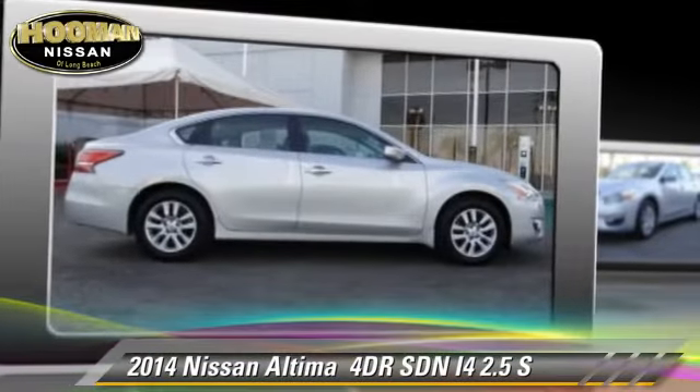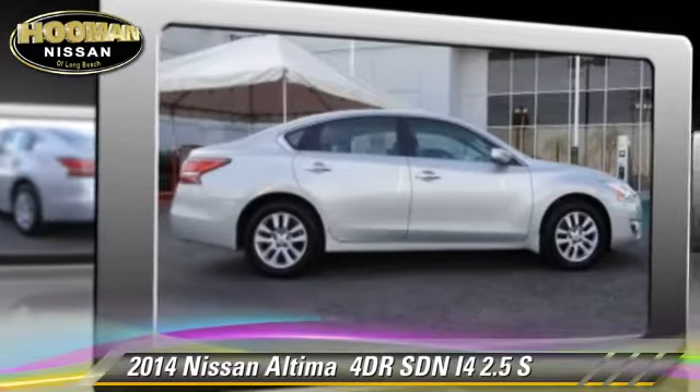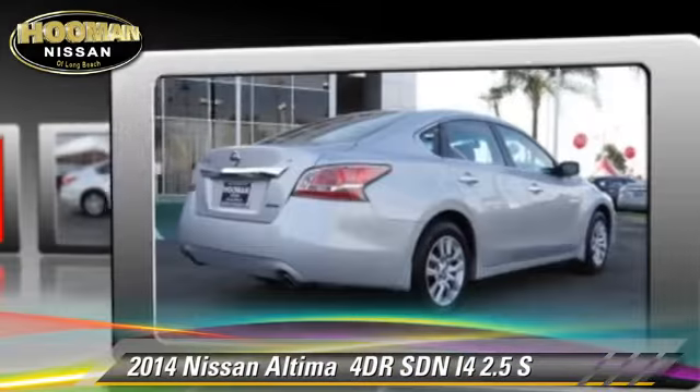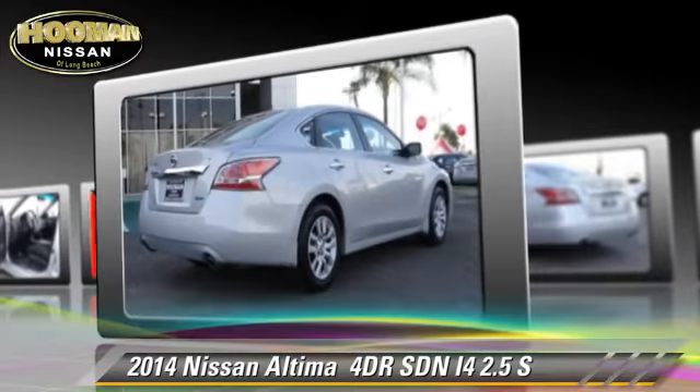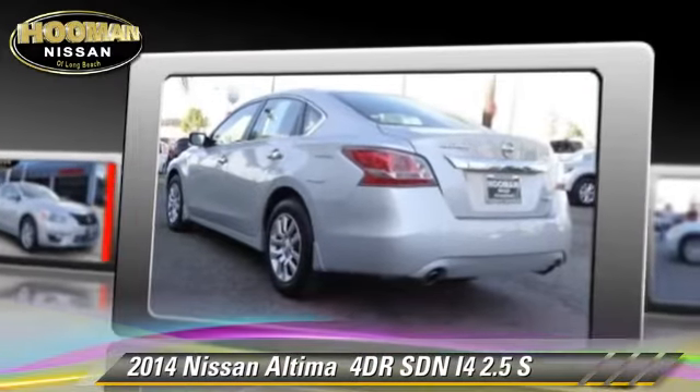The 2014 Nissan Altima 2.5 S. With an automatic transmission, this sedan, with fewer than 5,000 miles on the odometer, is well equipped.